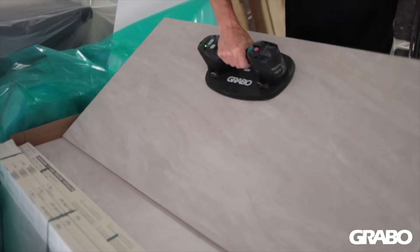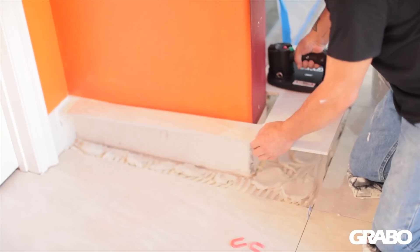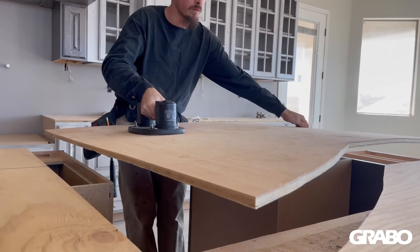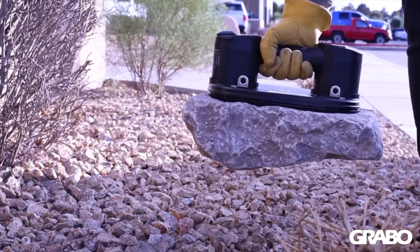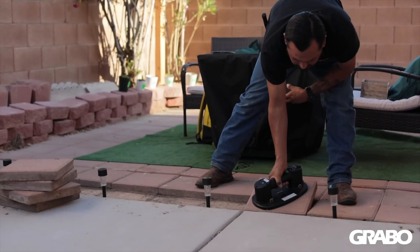Tile and flooring: to safely and conveniently move and install flooring materials where one side is inaccessible. Woodworking: moving wood around the shop, the job site, or even your garage has never been easier. Landscapers: moving and setting bricks, stones, and pavers is easier and faster than just using your hands.